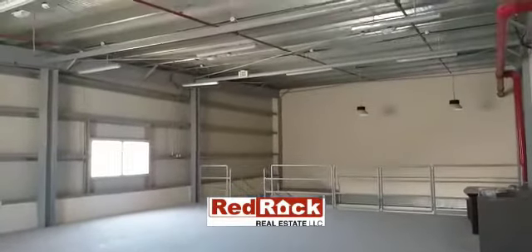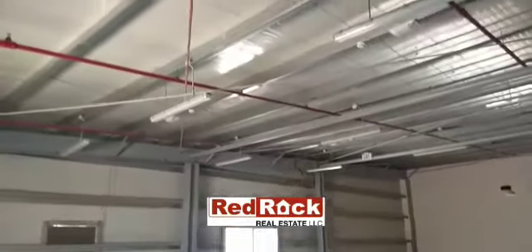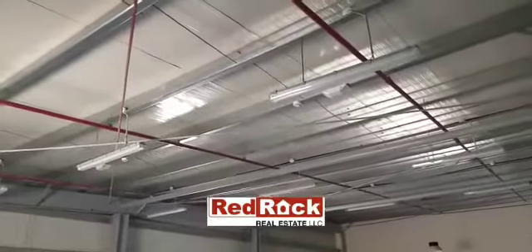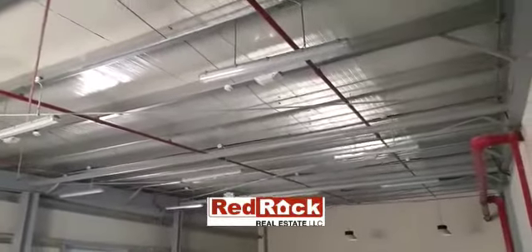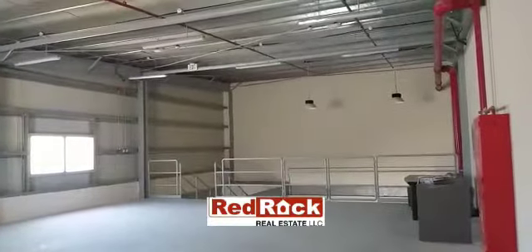For more details in regards to this warehouse, you can contact one of our executives at Red Rock Real Estate. Do not forget to follow us on Facebook, Instagram, YouTube, LinkedIn, and Twitter on Red Rock UAE. Thank you.